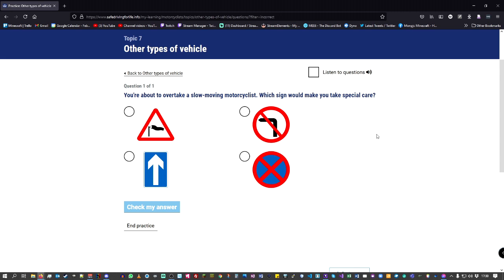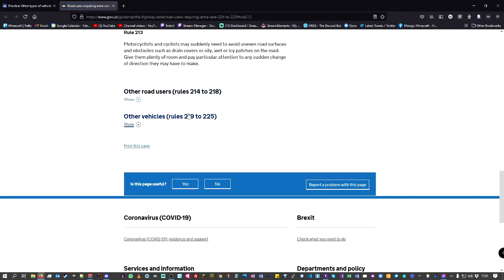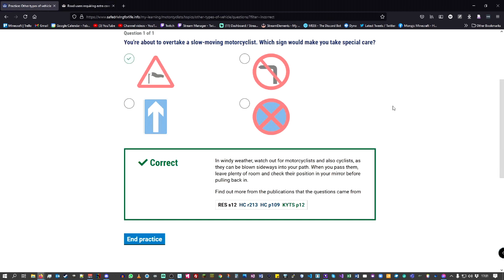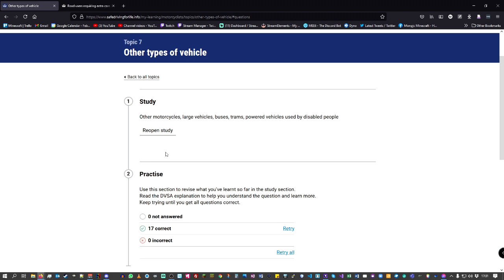For example: 'You're about to overtake a slow moving motorcyclist — which sign would you take special care with?' It's probably the side wind sign. You can check your answer and it gives you a good explanation of why. It's also referenced to the Highway Code, and if you click on it, it takes you to the DVLA website and shows you the rule number and the rule itself, which is really good.